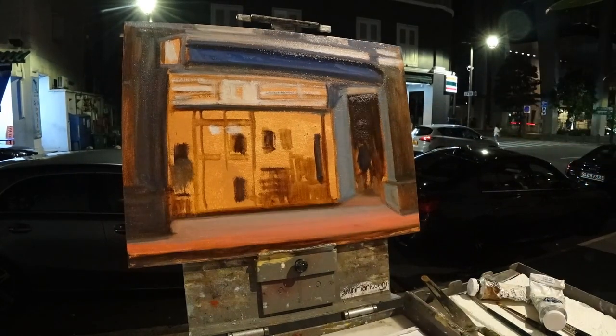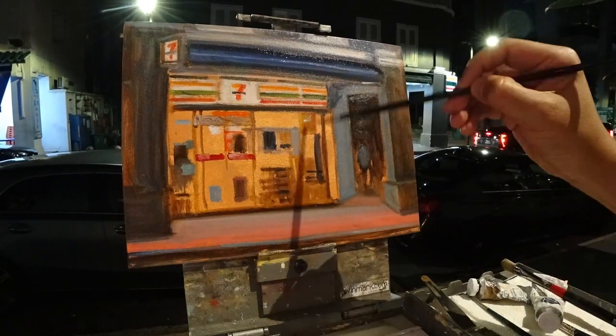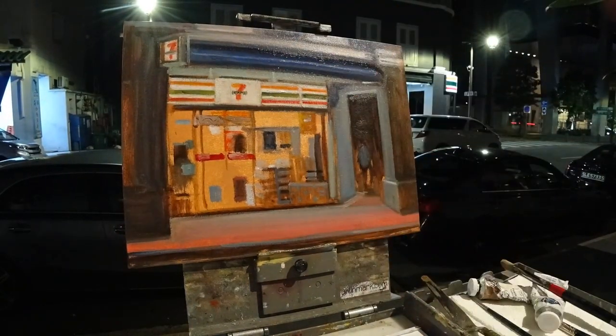Number four: be familiar with how much light there is in the area that you will be painting at. And number five: if you have to bring a portable light, when angled correctly that may just create enough lighting or brightness for both your canvas and palette area.